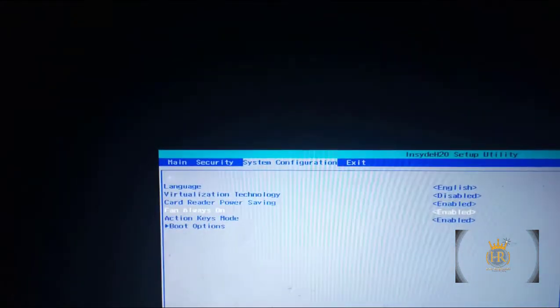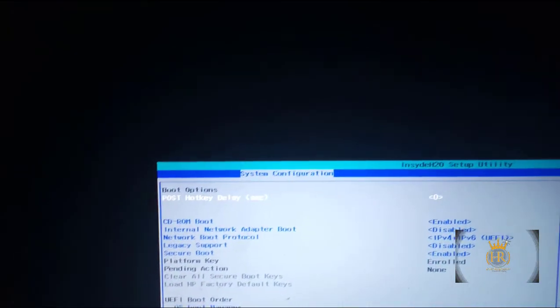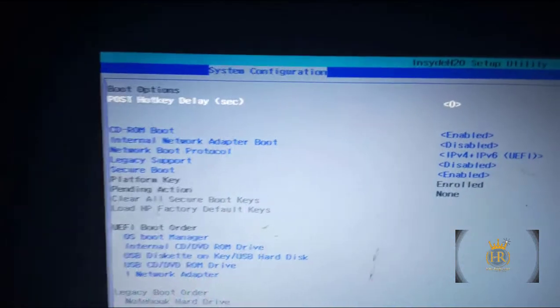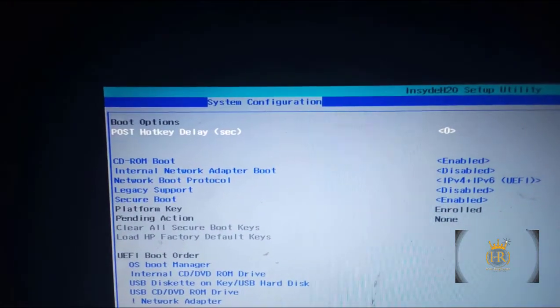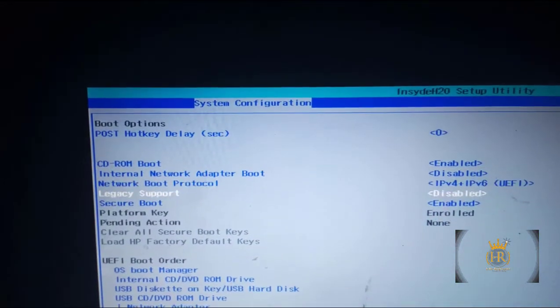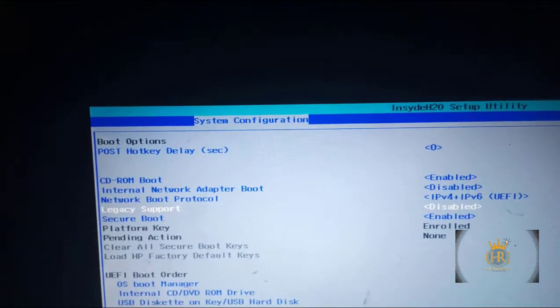Go down using the arrow down key and press Enter. Once you press Enter, you'll be in the Boot Options menu. Navigate down to Legacy Support. What is causing this issue is that Legacy Support has been disabled.